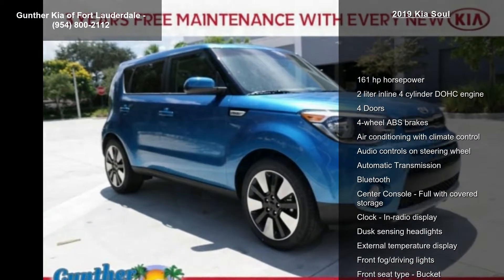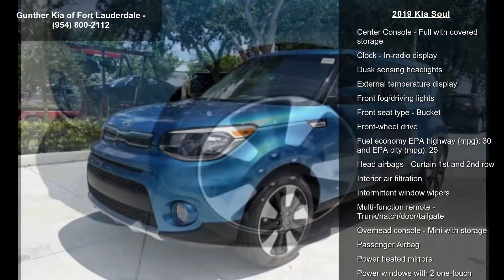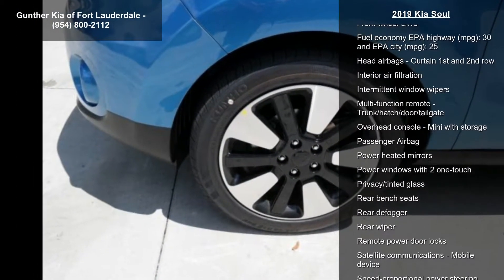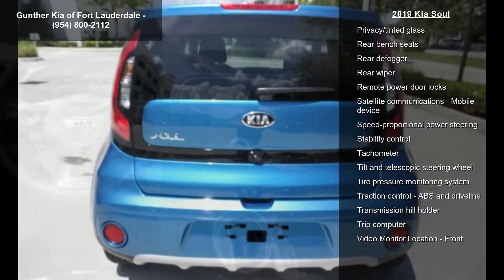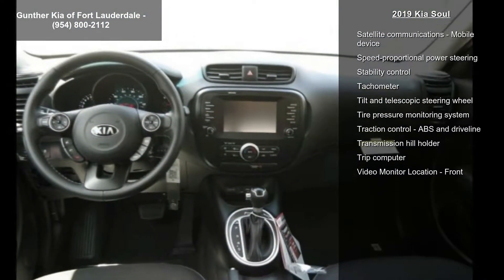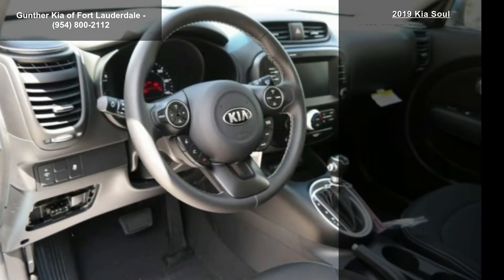Enjoy these notable features: 161 horsepower, 2-liter in-line 4-cylinder DOHC engine, 4 doors, 4-wheel ABS brakes, air conditioning with climate control, audio controls on steering wheel, automatic transmission, Bluetooth and center console.